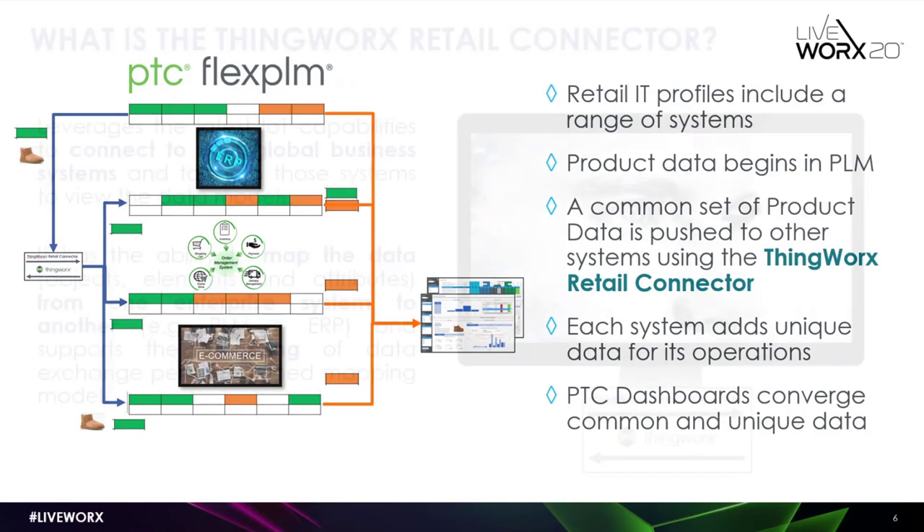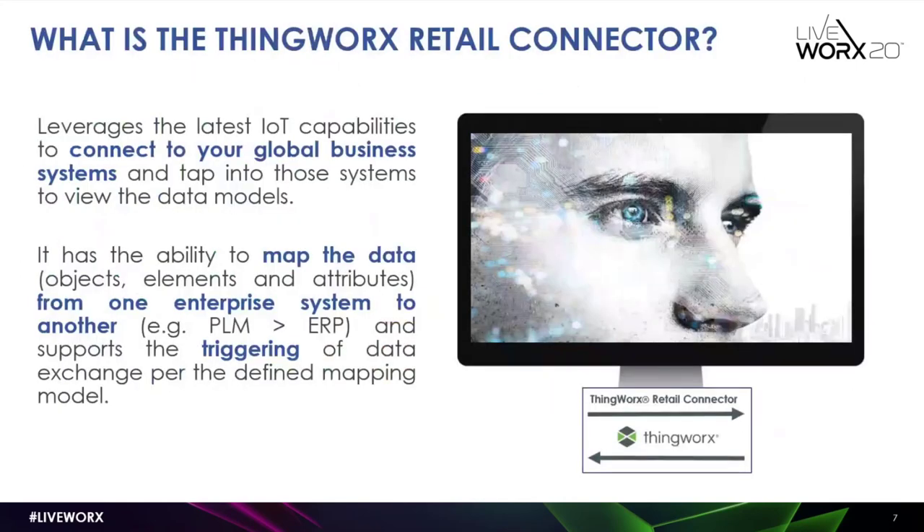What we've brought to market is the ThingWorx Retail Connector, which really connects all of your global business systems and brings all of that data — whether it's attributable data or imagery data — and enables that information to be triggered between systems so that you have a consistent single source of truth. Now I'll hand the stage over to Tappan Dadwan.